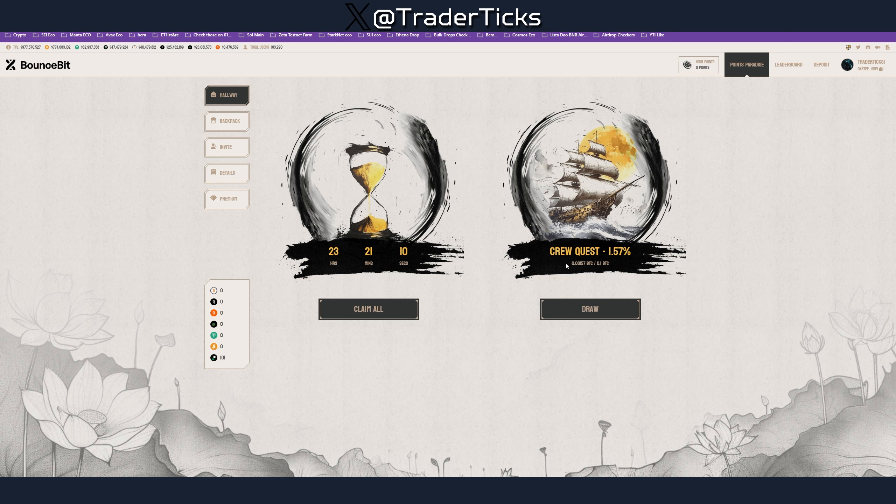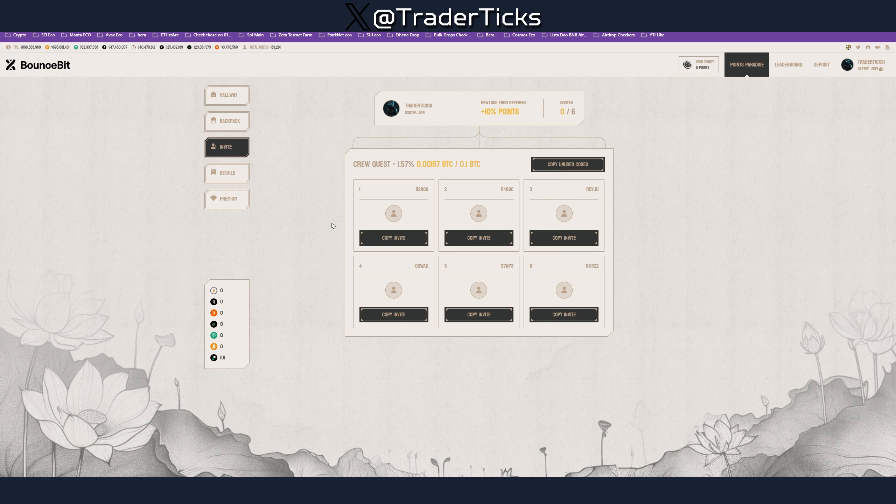Obviously the more you stake, the more points you earn. Besides staking, there's another quest where you can invite six people as your crew and gain points together — the more you deposit, the more points your crew gets. I might increase my allocation. My referral codes will be in the description. You need a code to register — I don't love that projects restrict registration without a code, but it's part of the game with this crew/invite campaign.